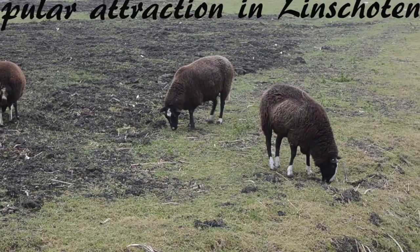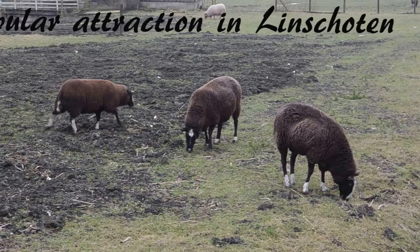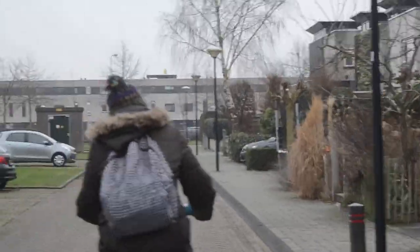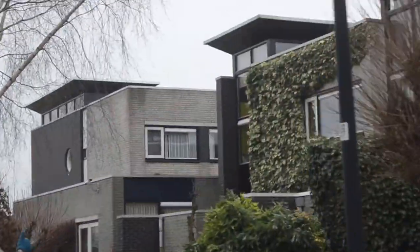And this is the sheep. Baa baa black sheep, have you any wool? Yes sir, yes sir, three bags full. One for the master and one for the dame, and one for the little boy who lives down the lane. Hooray!